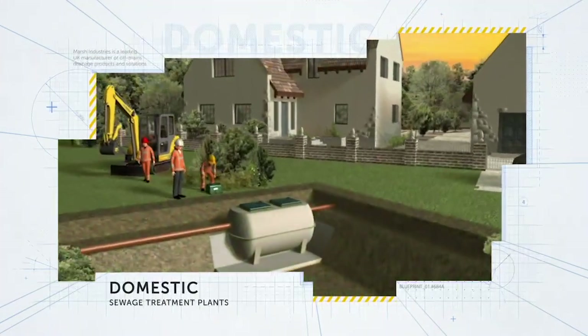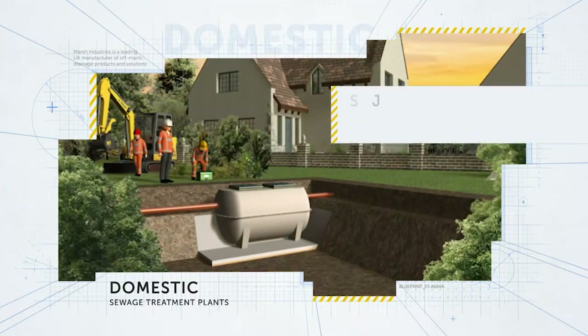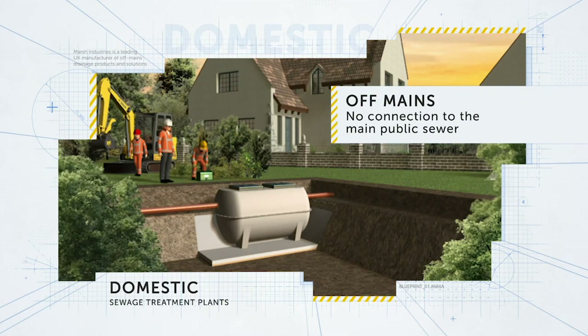Generally, a domestic sewage treatment plant is specified when the customer's site is off-mains. Off-mains means that they cannot connect to the main public sewer system.